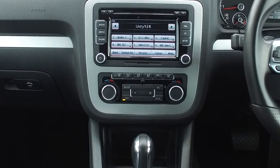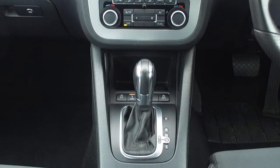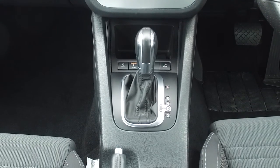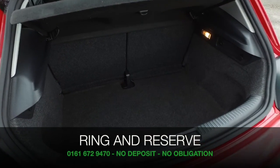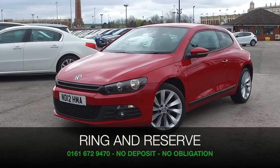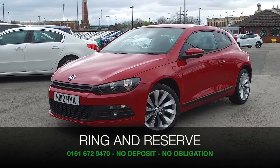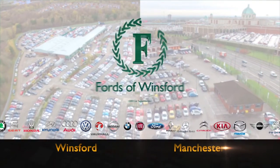It's got a very nice smart cloth interior with sports seats at the front. Don't forget this is a four seat car and lots to keep you happy including an eight speaker stereo system. Ring and reserve with no deposit and no obligation — bring your licence with you, have a test drive and discover this great car for yourself at Fords of Winsford.